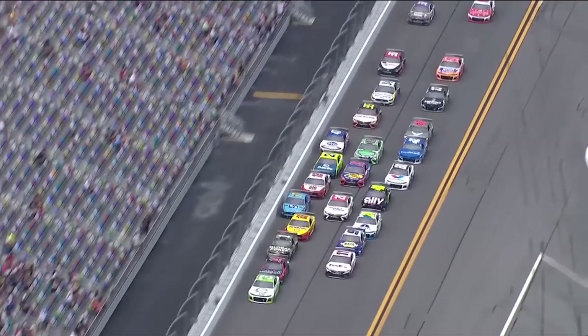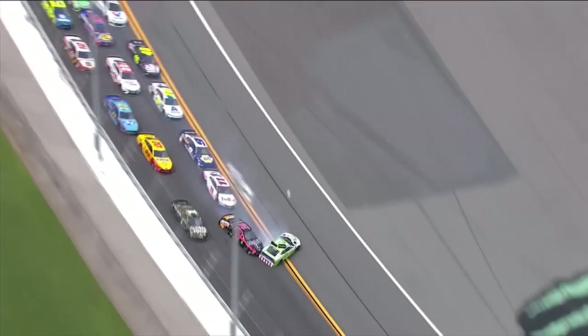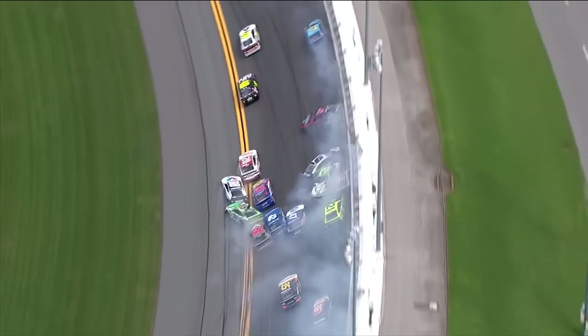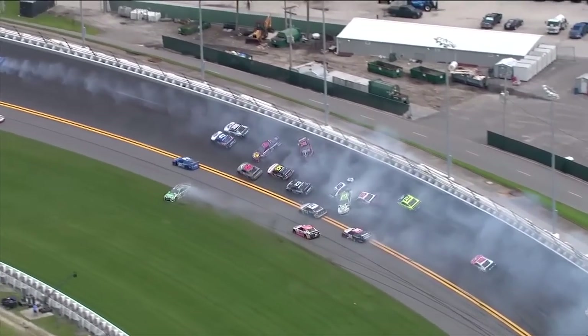It looks like Clint Boyer's pushing the three, but he moves to go inside and that upset the three a little bit — got the three a little bit loose. But the three headed on down the track to try to block anyways. They're trying to get down there and protect that line, protect that lead.